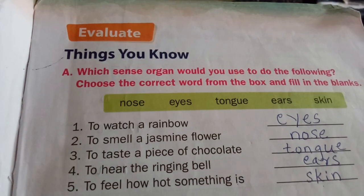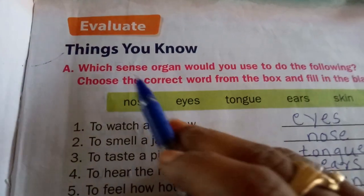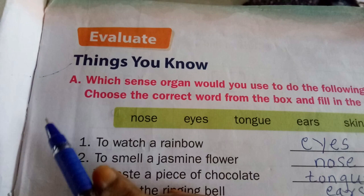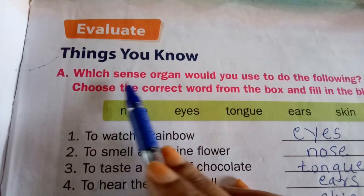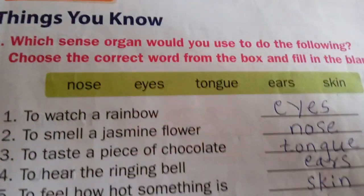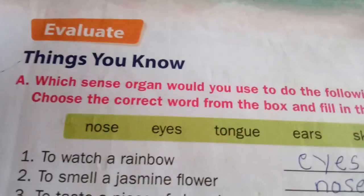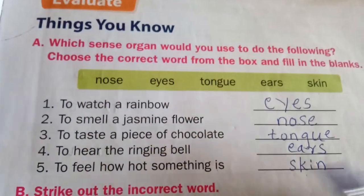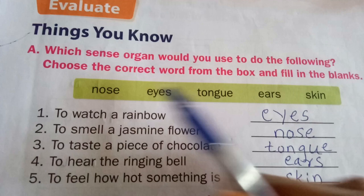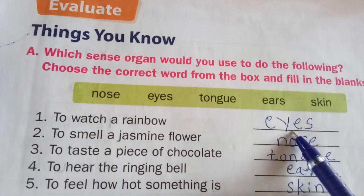This is EBS second standard first chapter. Now we will finish the lesson and move to the exercise part. First exercise: which sense organ would you use to do the following? Choose the correct word from the box and fill in the blanks. The words are: nose, eyes, tongue, ears, skin.